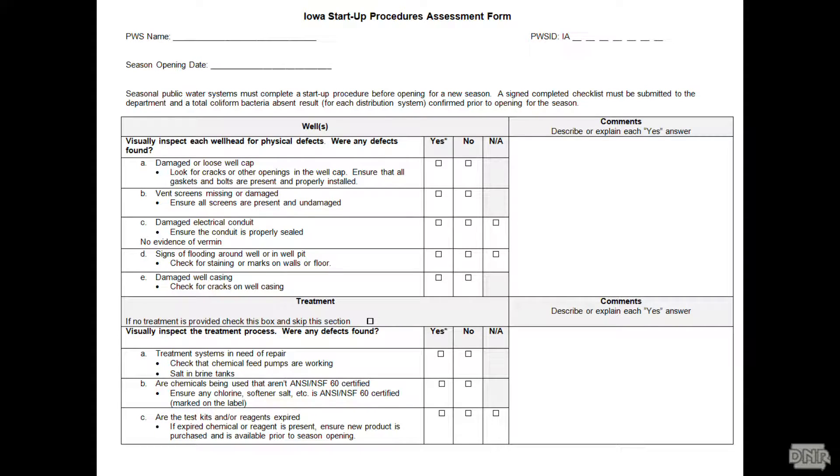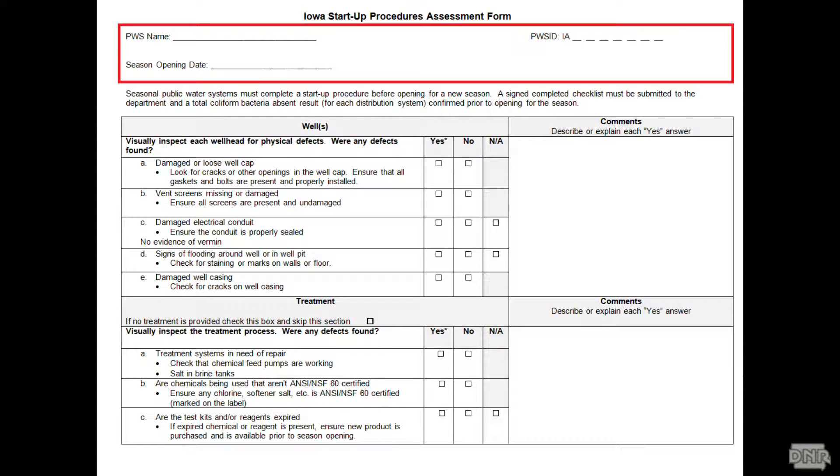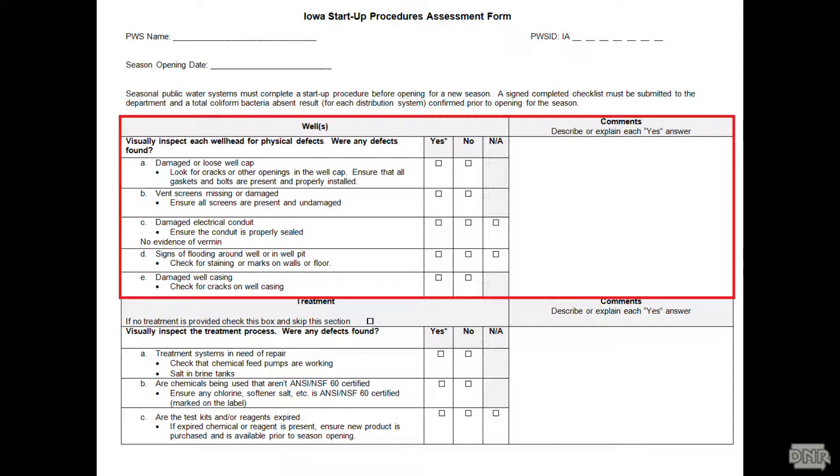We put together a start-up procedures assessment form for seasonal systems to fill out and then turn back in to our central office. It's very simple — write the name, public water supply ID number, and when they open at the top, go through the checklist.